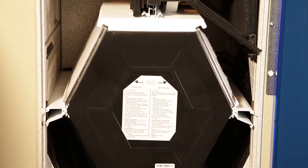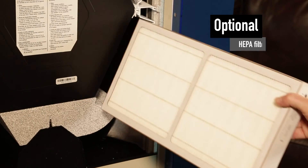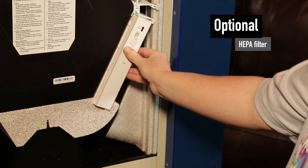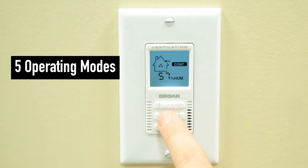The Broan HE series filters outside fresh air using MERV 6 grade filters. For even better air filtration, you can also add a HEPA filter, which can reduce symptoms related to allergies, asthma, and other respiratory problems.